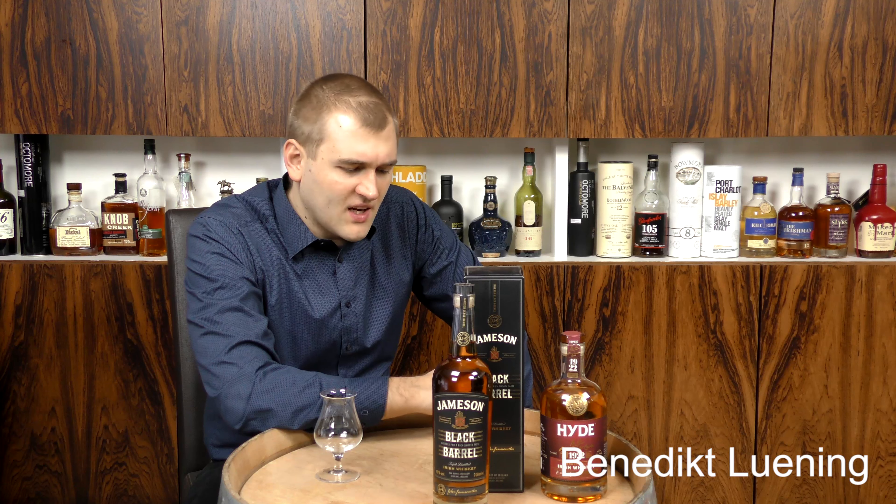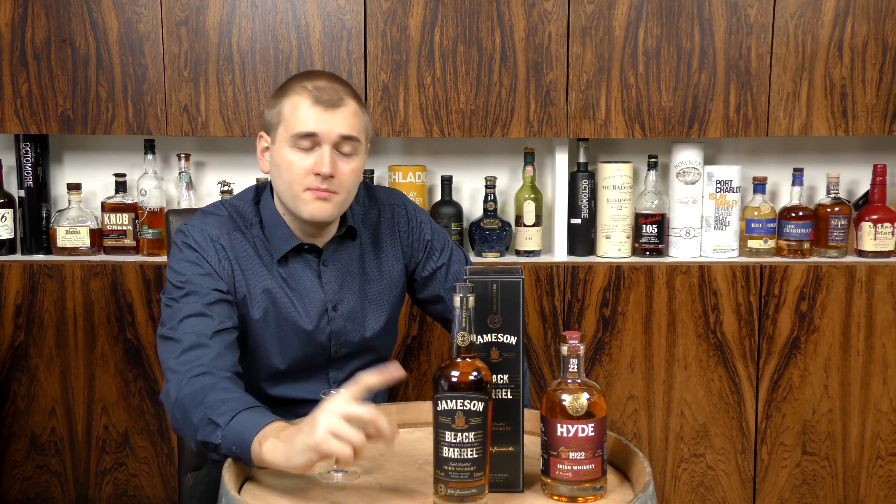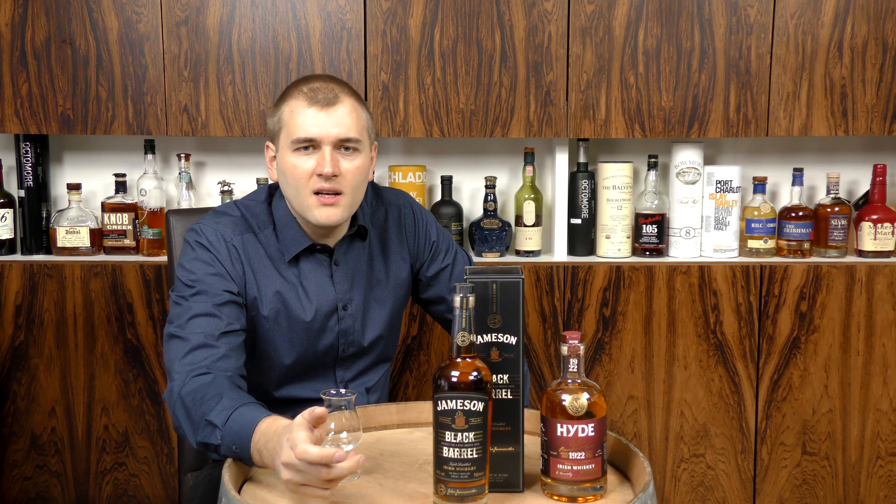This bottle is 40% ABV, 80 proof. Unfortunately it is colored and chill filtered. It's a blend between grain and pot still whiskey, matured in a variety of casks — American oak casks, sherry casks, therefore European sherry casks.